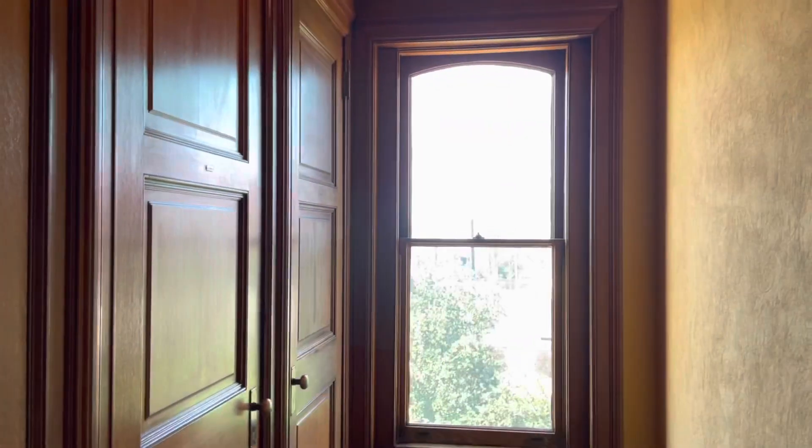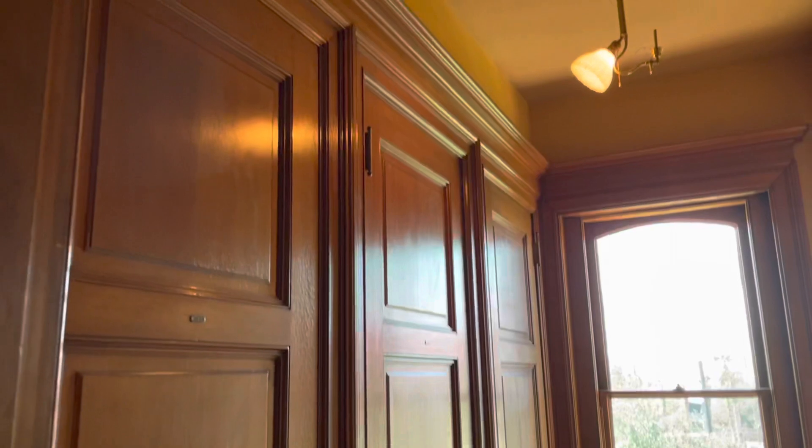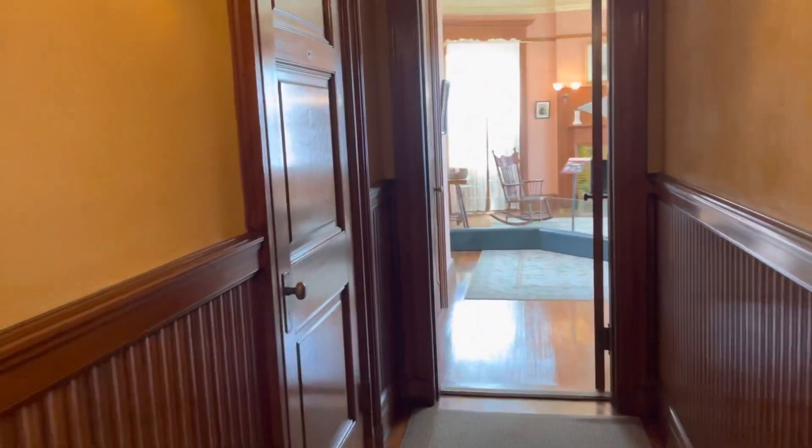These are all closets. Can you imagine having a room just for closets? Let's go see what's down this hall — another closet, another closet.